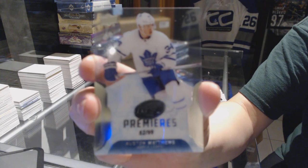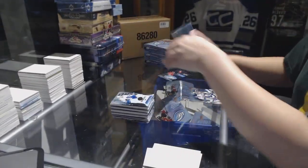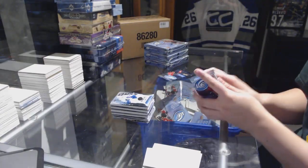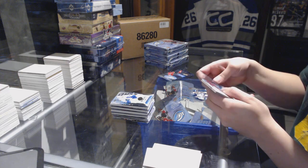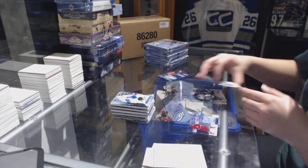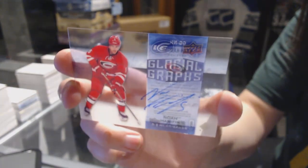Yeah, that's pretty sweet. Daniel, if I were you, I'd shoot Dan an email about cracking on that bad boy, and get a one-touch for it. We've got a Glacial Graphs from 15-16 for the Carolina Hurricanes, Noah Hanifin.